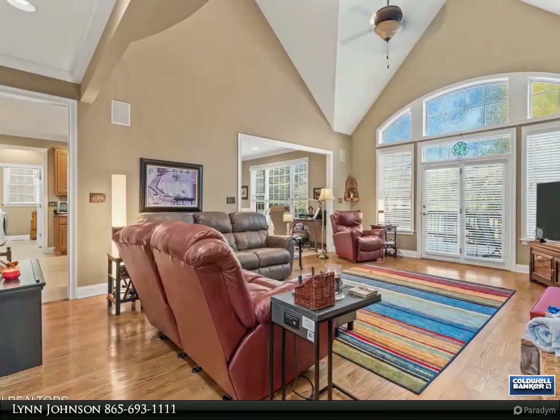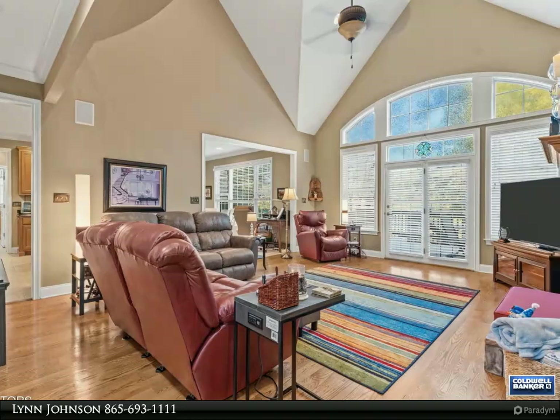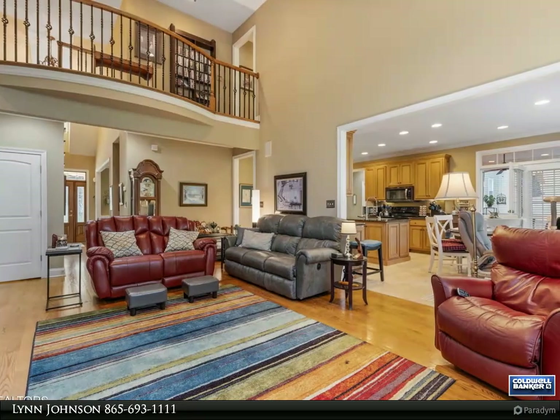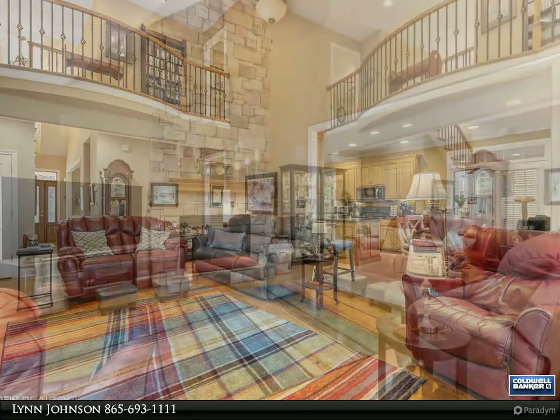The main level hosts the luxurious primary bedroom, complete with an opulent ensuite that includes a spacious walk-in tile shower, a whirlpool tub, and a generous closet. The formal living room, currently serving as a stylish office, adds to the home's versatility.